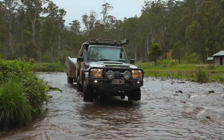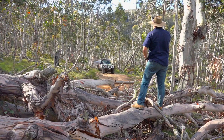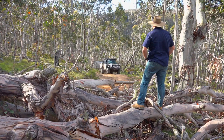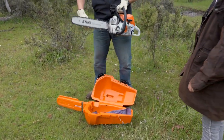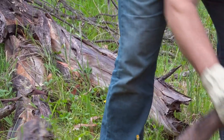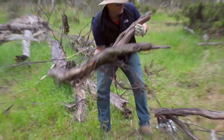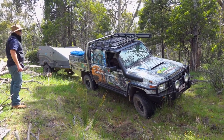Australia is a country of extremes in weather and it won't take you long before you come across a fallen tree in your travels. Although backing your ultimate camper up on flat ground is easy, when off-road it may not be an option. A good chainsaw and five minutes of clearing the track can save you hours of having to turn around and backtrack.